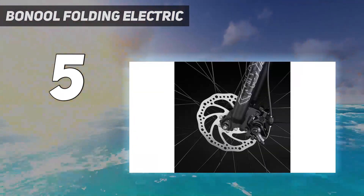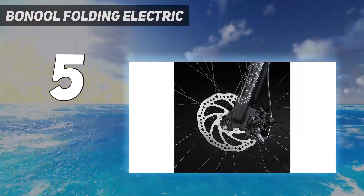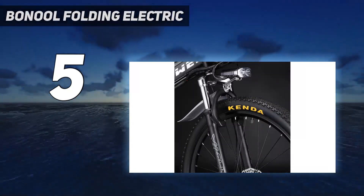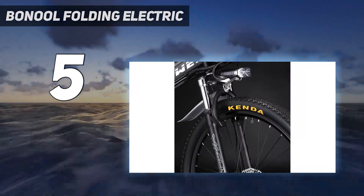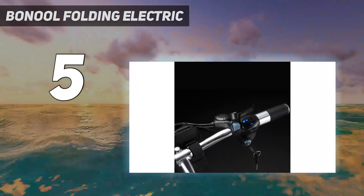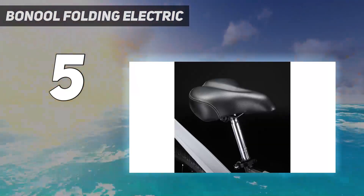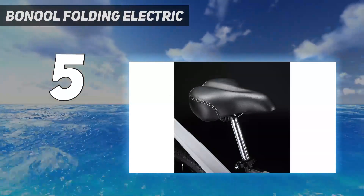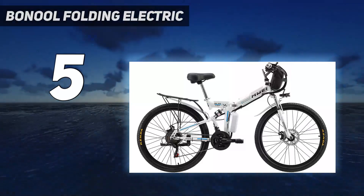Premium configuration with double shock absorption gives you a comfortable riding experience on bumpy roads. Front and rear disc brake design offers brake sensitivity and quick heat dissipation. The 21-speed transmission system provides strong climbing ability, bright LED headlights for night driving, and front and rear fenders are included free of charge.